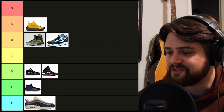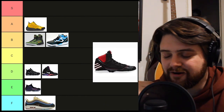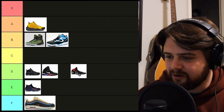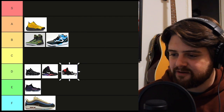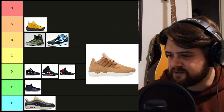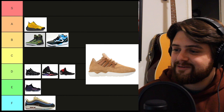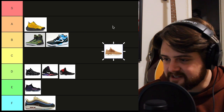Moving on to Adidas, I have the D-Rose 2.5. I had to throw a Derrick Rose signature shoe in here — he was really my first favorite NBA player. If it wasn't a Derrick Rose shoe, I don't know if I would be so crazy about it. It's kind of boring, so I'm gonna throw it down in the D tier. I've got another Adidas for you — kind of an obscure one — this tubular mock runner. This is a cool-looking shoe. The three stripes are super subtle in there. I really like the way this shoe looks. I'm gonna make this the first C tier shoe.